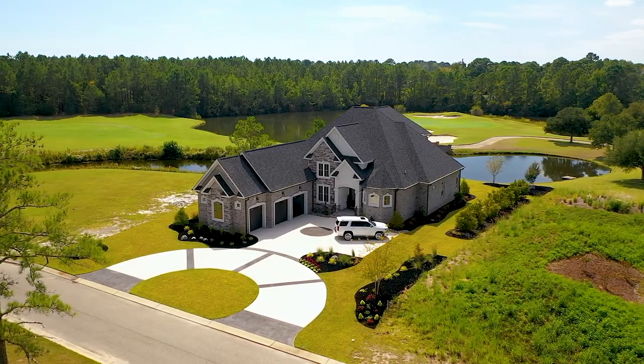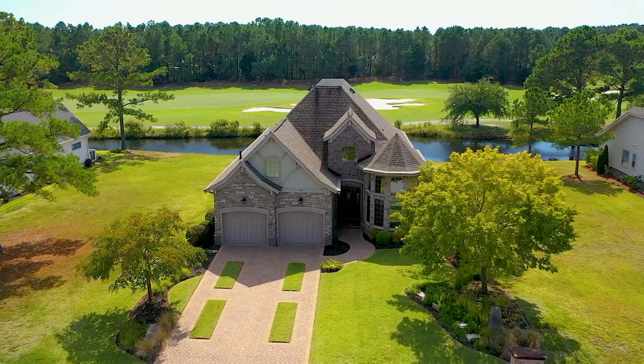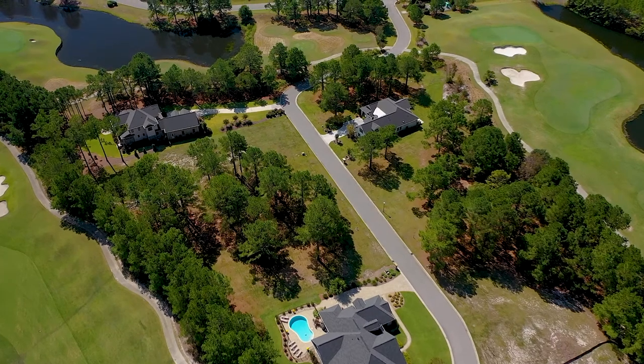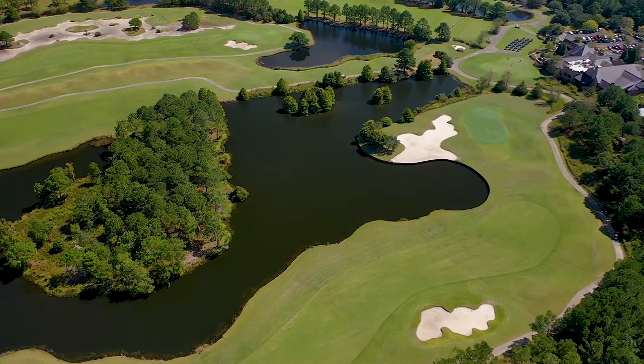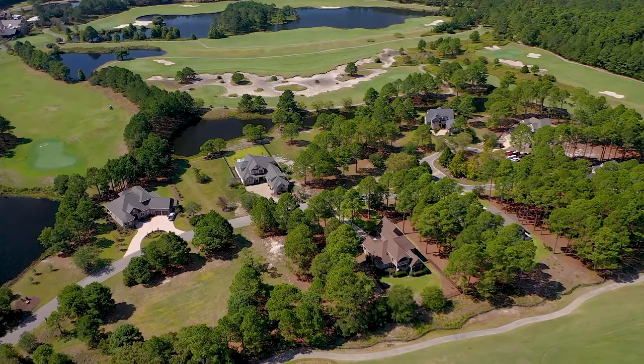Not to be overshadowed by the grandeur of the golf course, Thistle Golf Estates offers homeowners some of the most spectacular views on the East Coast. This low-density community is poised to be one of the most desirable planned communities in the Coastal Carolinas. With only 145 planned custom homes on 400 acres, Thistle Golf Estates offers exclusivity and charm that most larger communities lack.